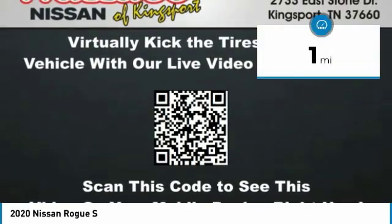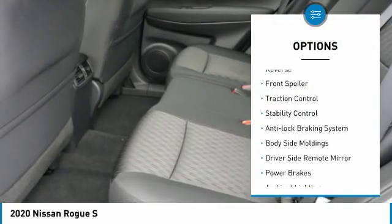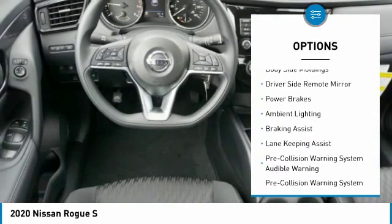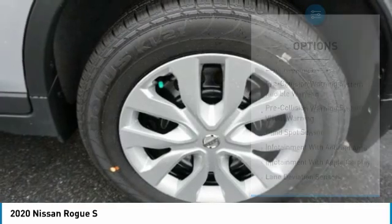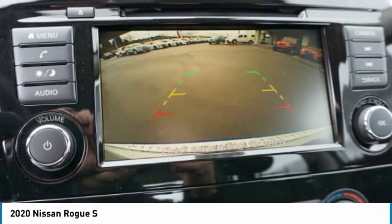This vehicle has less than 100 miles. Here are some of this vehicle's great options: power windows with safety reverse, front spoiler, traction control, stability control, anti-lock braking system, body side moldings, driver side remote mirror, power brakes, ambient lighting, and braking assist.